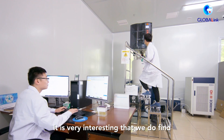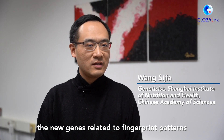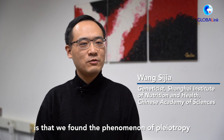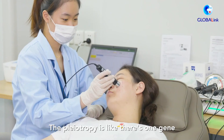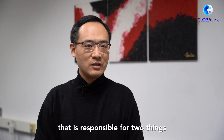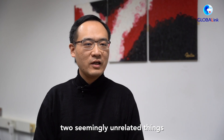It is very interesting that we found new genes related to fingerprint patterns, but what makes this more exciting is that we found the phenomenon of pleiotropy — where one gene is responsible for two seemingly unrelated things.